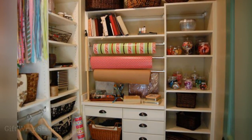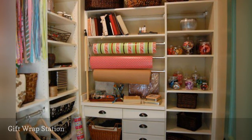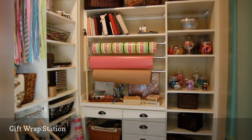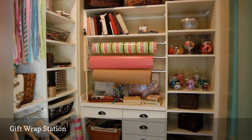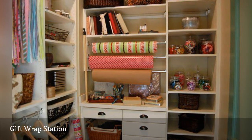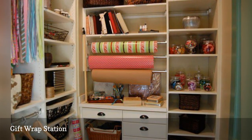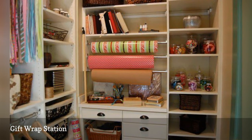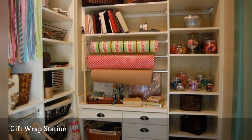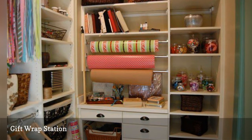It is always nice to have a place to wrap gifts, especially during the holidays. Best of all, it's wonderful to be able to find wrapping paper, gift bags, and bows when you need them. So why not turn that extra closet space or odd-sized nook into a gift wrapping station? The super-organized wrapping paper center shown here was featured in the Southern Living Idea House in Senoia, Georgia, and photographed by Susan of Between Naps on the Porch. Even if you don't go quite so elaborate, there are lots of good ideas here.